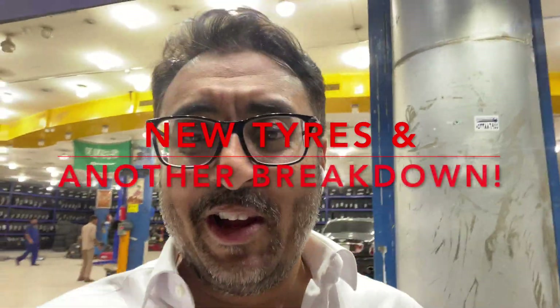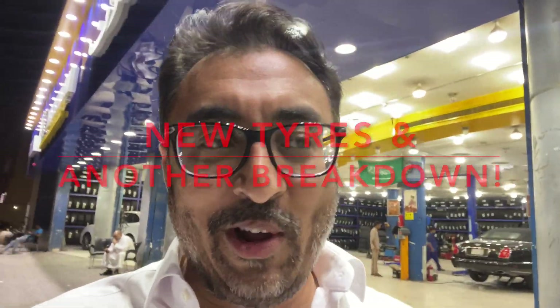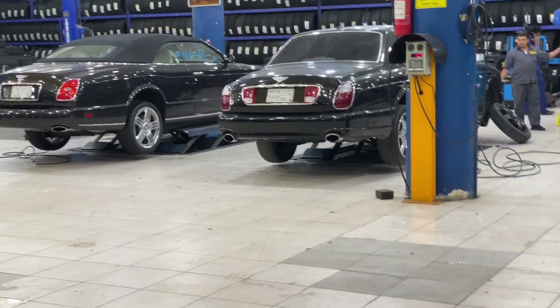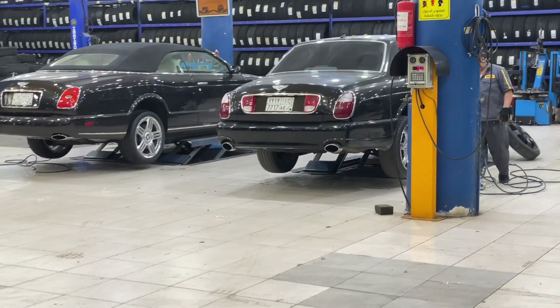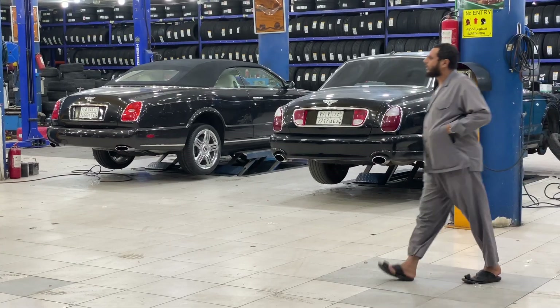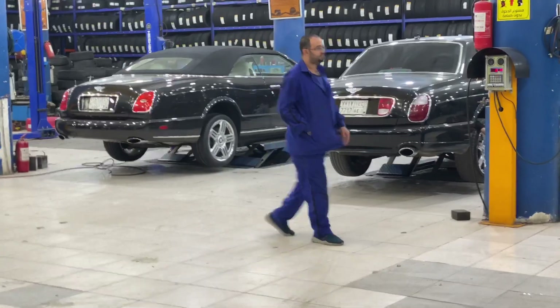Hey guys, it's been a little while since I made a video so I thought I'd give you an update on where I am with the cars. The reason I didn't make a video is because there wasn't really a huge amount going on — both were in the garage. As you can see it's getting its tires changed at the moment and it turned out I had two really bad front tires and a screw in the back tire. There's also a nice Bentley Azure here which from the front looks exactly the same as my car but it's got nicer wheels.